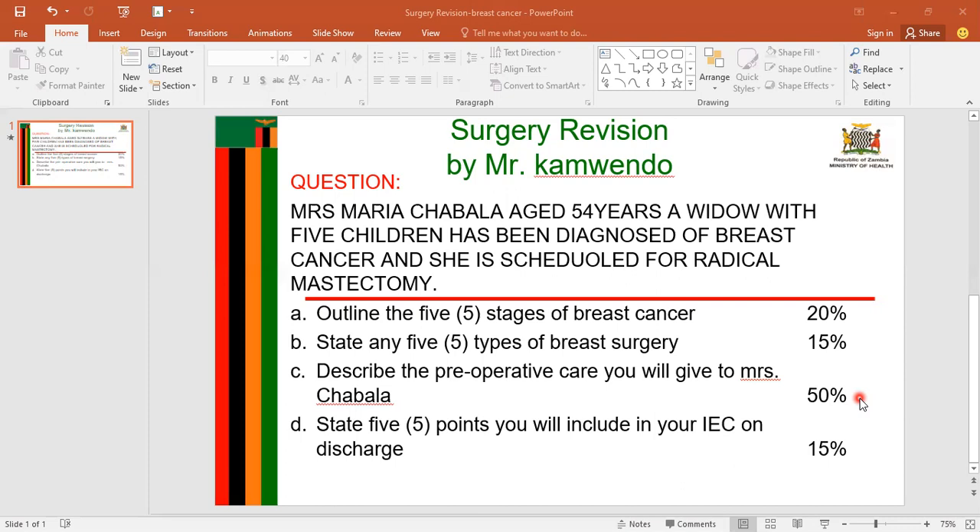The next heading is patient identification. I will give an identity band to Mrs. Chavala containing the patient's details such as name, age, diagnosis, type of operation, type of anesthesia, and the site of surgery. Then, regarding removal of jewelry and other items or dentures: I will remove dentures to prevent choking; glasses or artificial lenses if any, to prevent infections as they harbor microbes; jewelry to prevent electric shock where a diathermy machine is used; and nail polish since it can mask cyanosis.